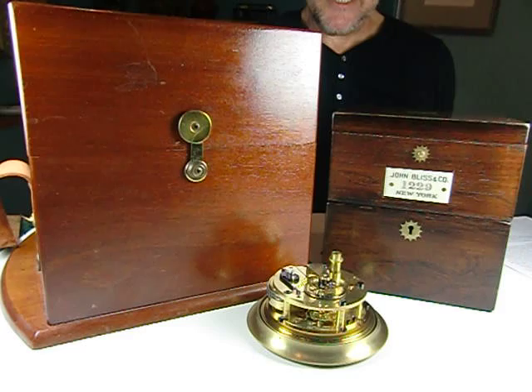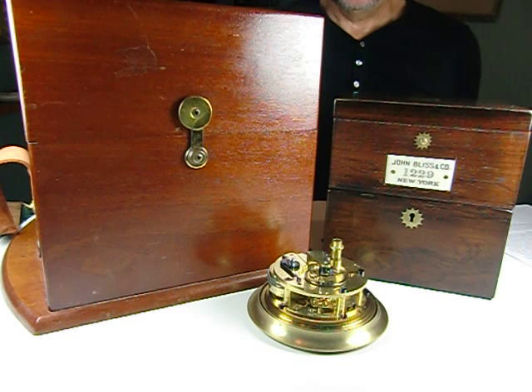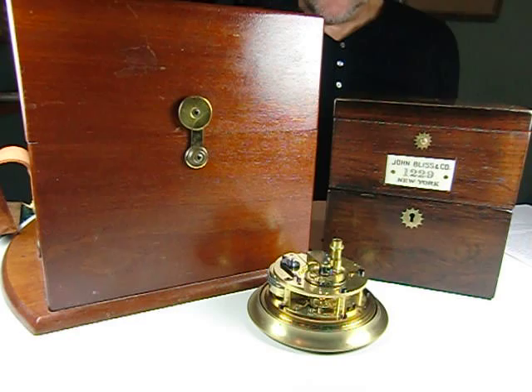Hi, Dave Searles here from Jones and Horan Auction Company in Goffstown, New Hampshire. We have here an exceptional item that is going to be in our October 5th and 6th auction at the Radisson in downtown Manchester, New Hampshire.